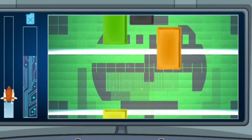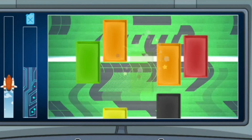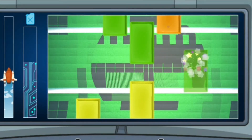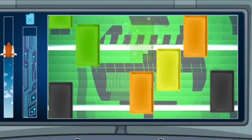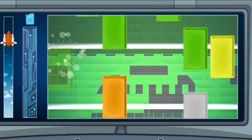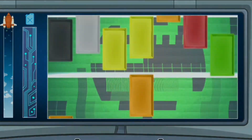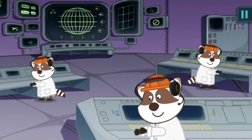Great! You are so clever! Right you are! Great job! Very good! Thanks, Control Center. We can do it by ourselves. One more problem is solved. We have a great space team.